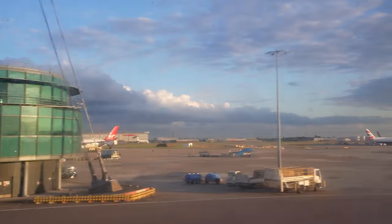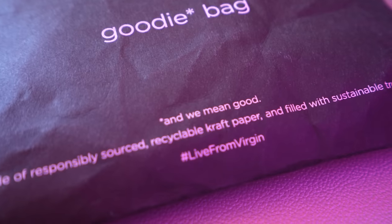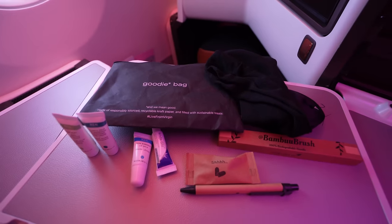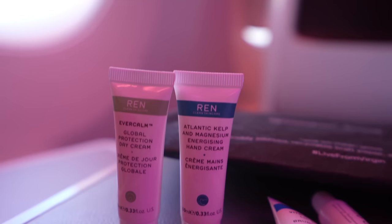Pretty soon we began our takeoff roll, enjoying the view over London as the sun was setting to the west. As we reached cruising altitude and began our westerly heading across the Atlantic, I took a look at the amenity kit on Virgin Atlantic Upper Class, housed in a recyclable goodie bag. The kit was pretty light but came with a nice range of creams and lotions from a brand called Ren Clean Skincare.